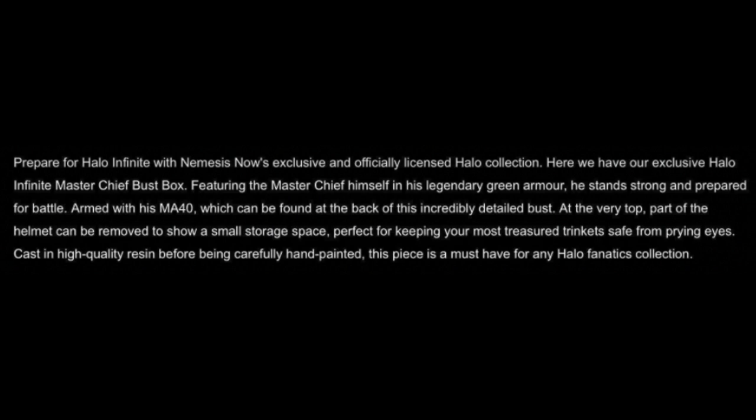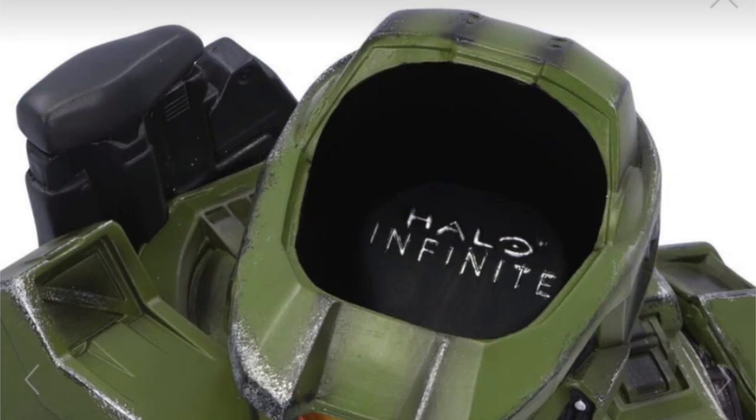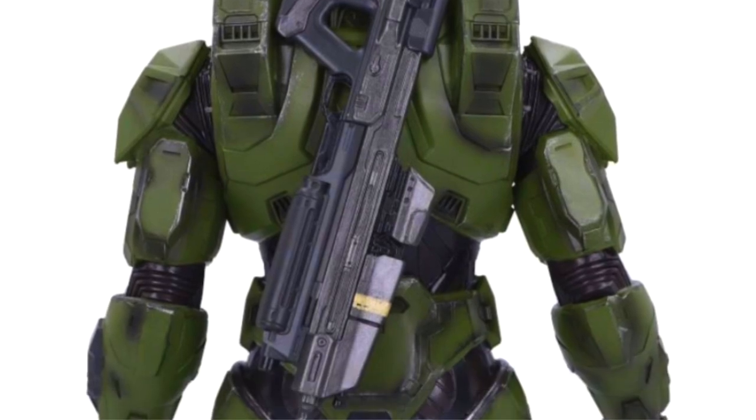Featuring the Master Chief himself in his legendary green armor, he stands strong and prepared for battle. Armed with his MA-40, which can be found at the back of this incredibly detailed bust. At the very top, part of the helmet can be removed to show a small storage space. Cast in high quality resin before being carefully hand-painted, this piece is a must-have for any Halo fanatic's collection.